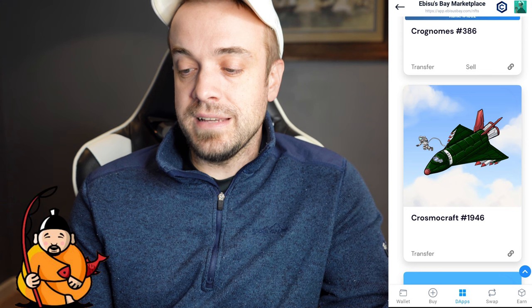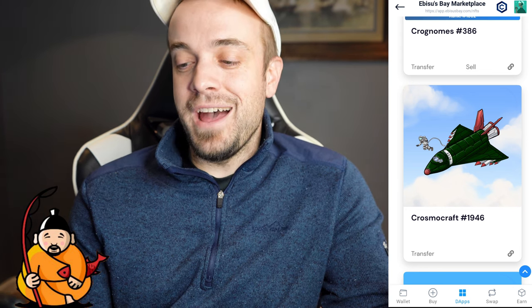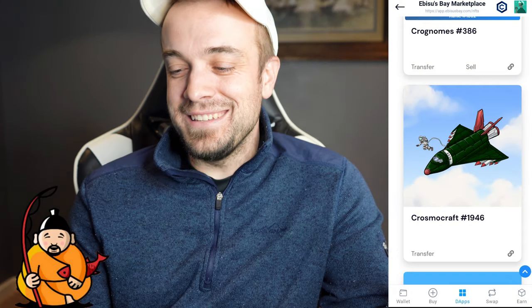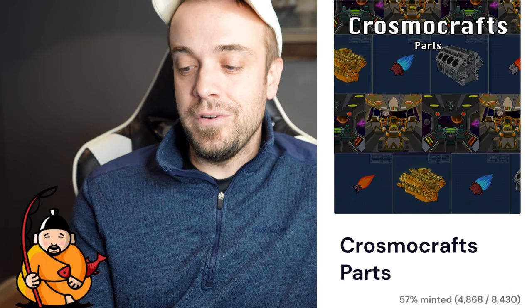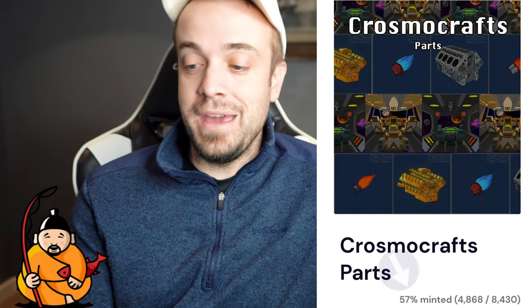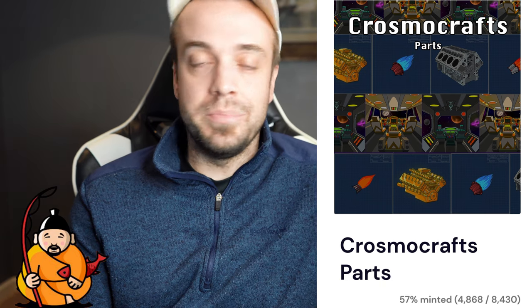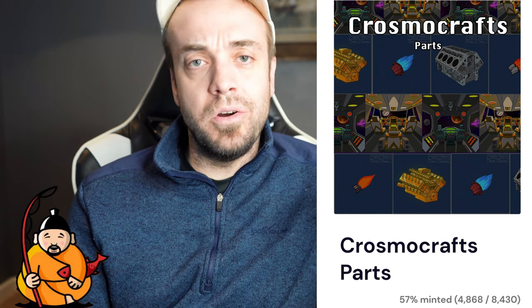Number 1946 — I got an army green 'Fortune Favors the Brave' KrosmaCraft with a bunch of missiles on it, which is pretty cool. KrosmaCrafts did something different here where you can actually combine all parts and build a ship through Abyssus Bay. In the drops section, you can see how much has been minted so far — right now it says 57% minted. That pretty much rounds out how to go about purchasing an NFT through Abyssus Bay.